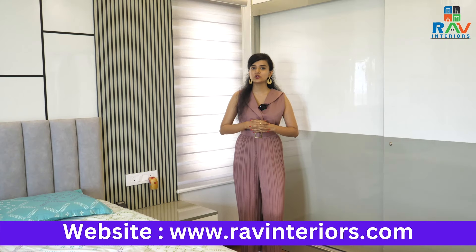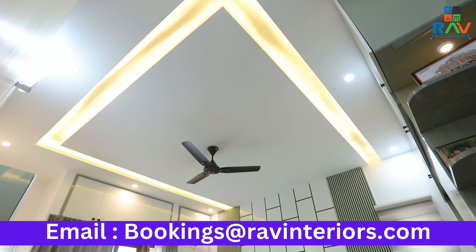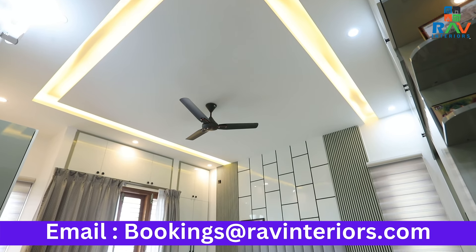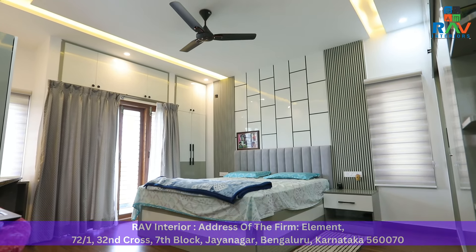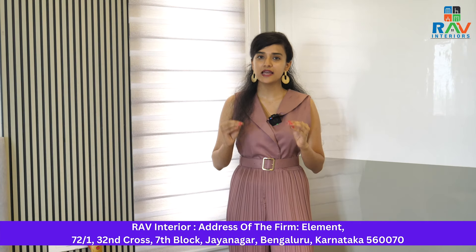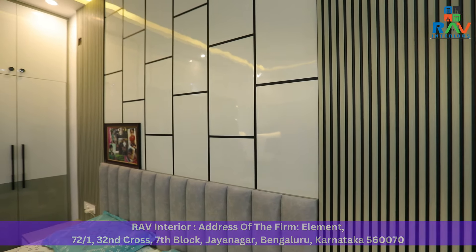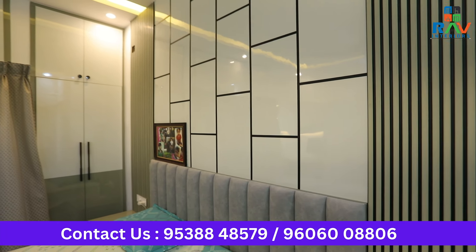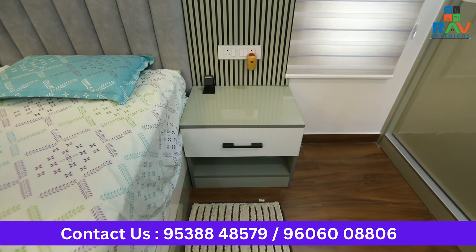To give an elegant look to the entire space, our client has opted to go for a very subtle fall ceiling that gives a very warm look to the space. One more highlighting feature which is very essential in any master bedroom is having side tables. Side tables are the perfect place to keep your phones and other important items, and also provide additional storage below so you can keep your specs and other daily necessary items.